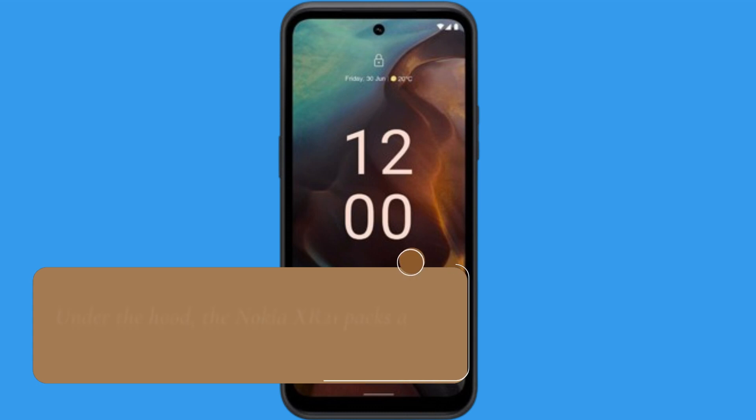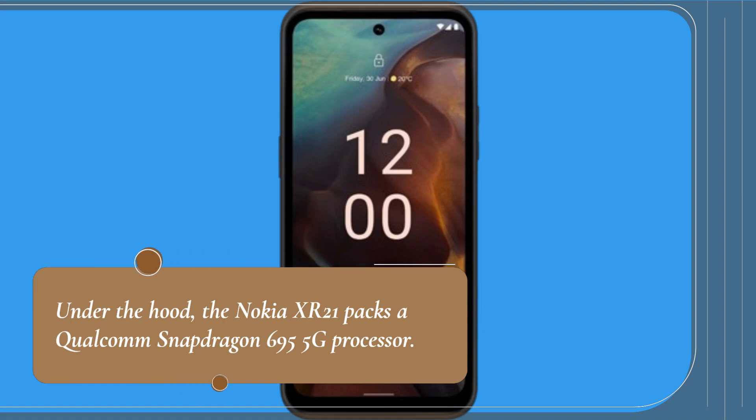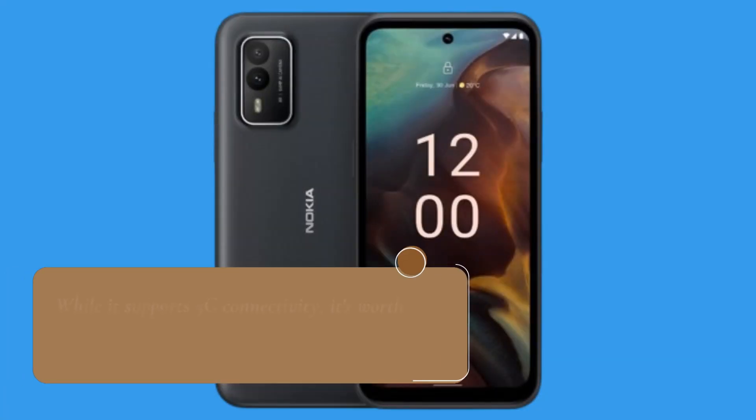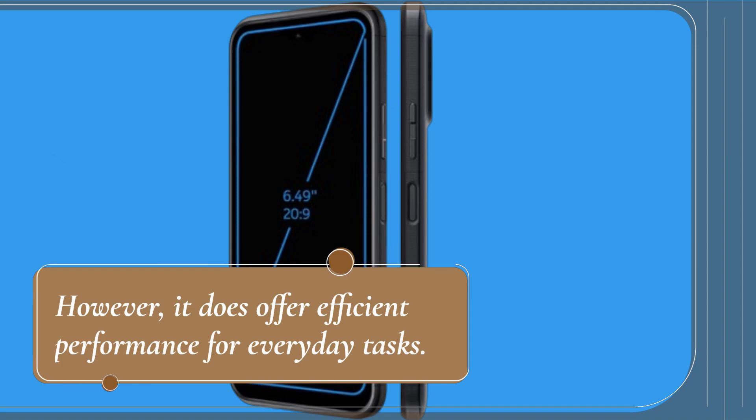Under the hood, the Nokia XR21 packs a Qualcomm Snapdragon 695 5G processor. While it supports 5G connectivity, it's worth noting that it's not the fastest chip on the market. However, it does offer efficient performance for everyday tasks.